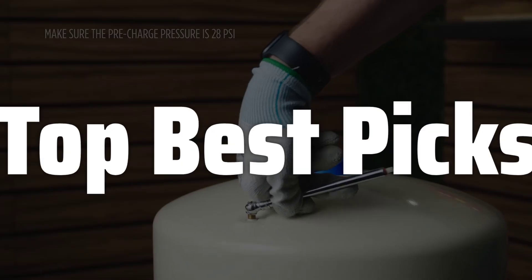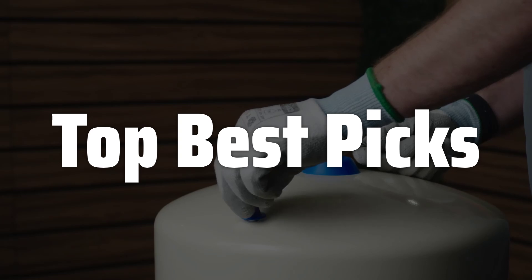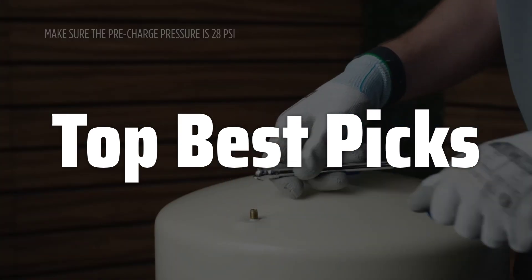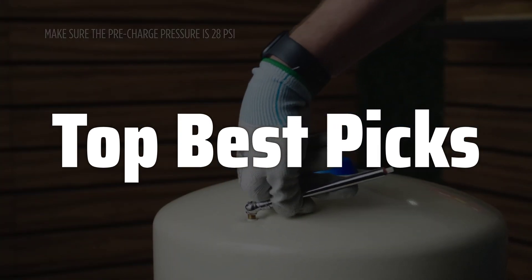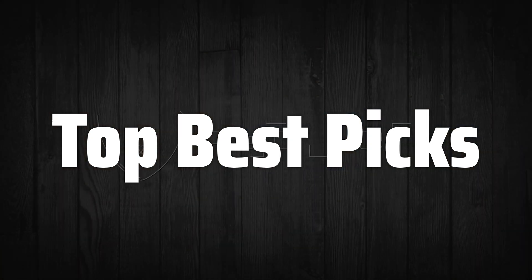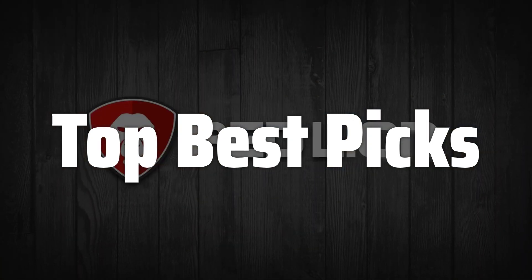Welcome to Top Best Picks. The best water pressure booster is probably one of the most transformative home improvement upgrades you can make, ensuring consistent water pressure throughout your house for better showering, faster dishwashing, and more efficient appliance performance. But with so many options available, choosing the right one can be overwhelming.